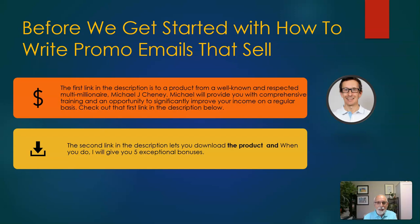The second link in the description lets you download the product, and when you do I'll give you five exceptional bonuses.